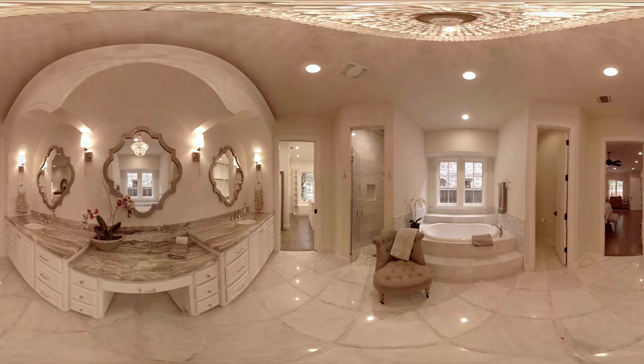The master bathroom features Carrera marble tile floor in a lattice pattern and exotic granite countertops. The separate shower has a rain shower head and a granite bench for long, relaxing showers. A large Mirabelle garden soaker tub sits aside, as though waiting to be filled with bubbles.